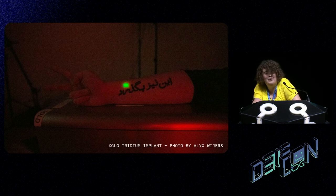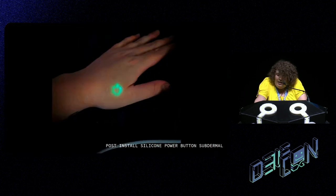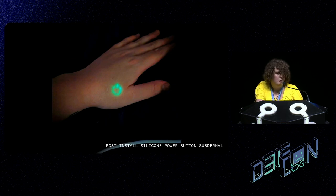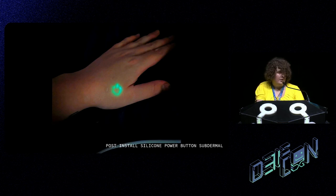Tritium is a radioactive material that emits beta radiation. It's very safe outside the body, and the encapsulation of the vial does block the radiation. But if it breaks, I'm probably going to have a bad time — most people more experienced than me seem to think I will die, so I really hope it doesn't break. On the safer, more aesthetic end, this is a silicone subdermal infused with glow powder, essentially the same technology as breast implants but with glow powder. If I point a flashlight at my hand, there's a glowing power button.